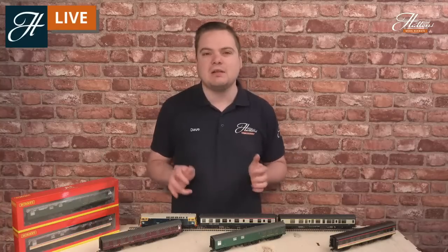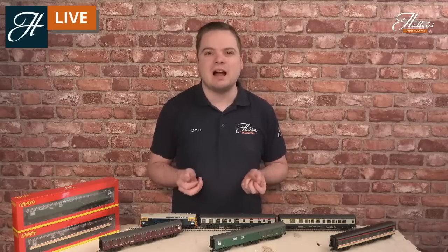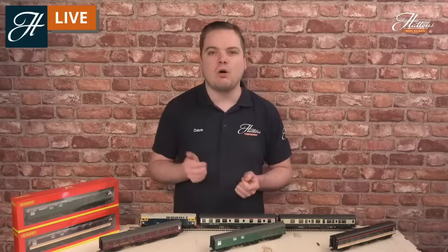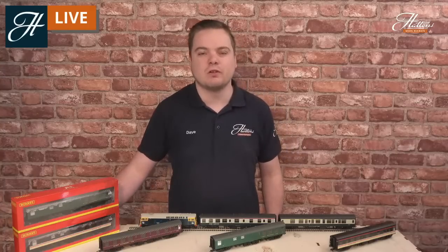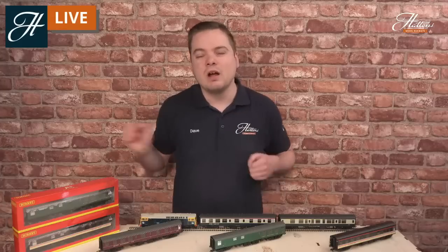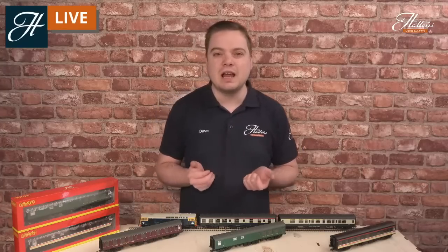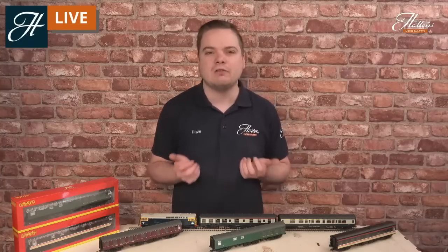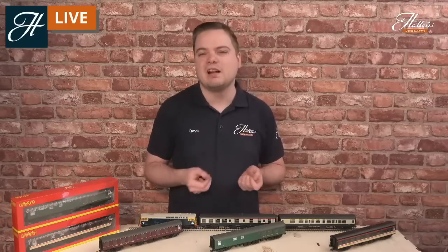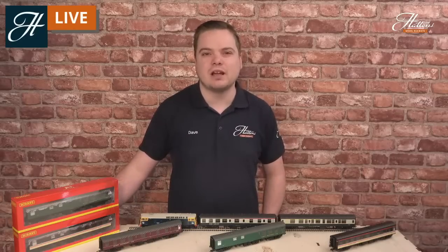If you'd like to learn any more about these particular models, please ask your questions live in the chat, or do let us know what you'd like to have a look at, as I have my close-up camera where I'll be able to show you some close-up items too. Let's have a bit of a look at the history of this particular model today, as it is something that a lot of people have been waiting for as part of Hornby's Mark 1 range. So let's head back into that particular history.